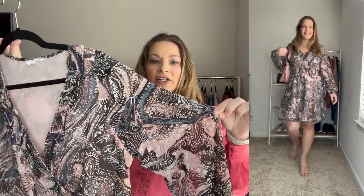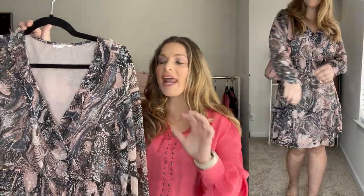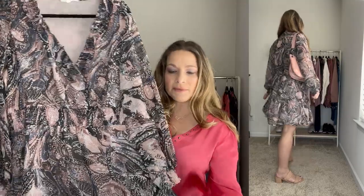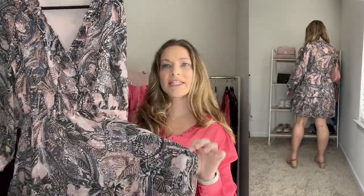It does have a little bit of sheer sleeves to it. I've worn this a couple of times this past month and I absolutely love it. I actually just featured this on my Marisa's Try-On Haul. It is such a good one. It has some little tier detail to it as well.